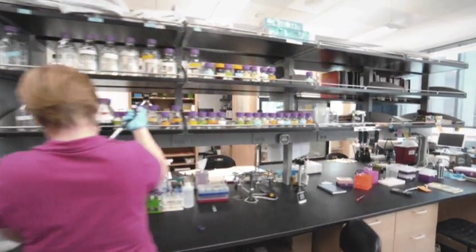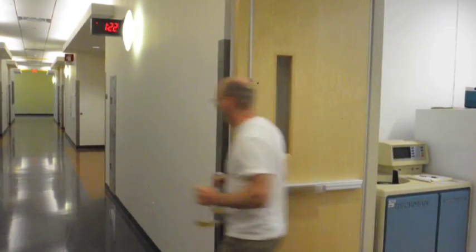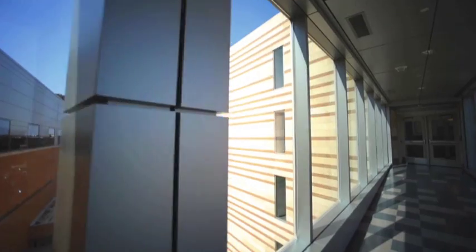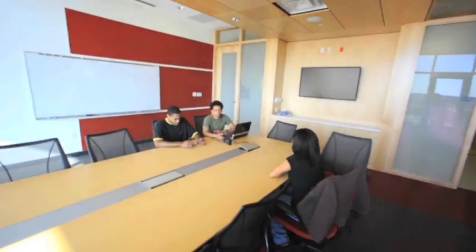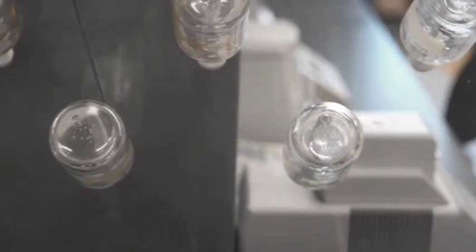There are biology labs on one side of the hallway and bioengineering labs on the other side — before, we were in totally different buildings. It's not just the physical proximity that makes collaboration. What it is is these wonderful facilities will enable us to reach out beyond the building. People will come here to see what wonderful things we're doing.